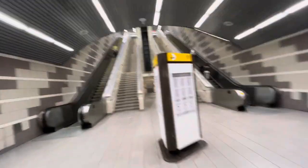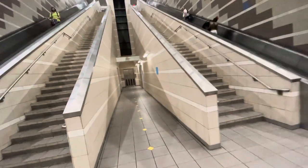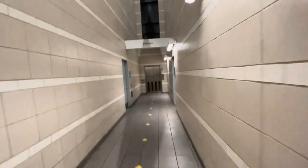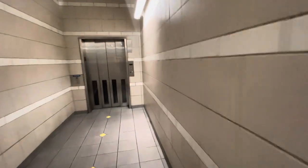Here we come to the platform elevator at the City Place Uptown Station. This is the first elevator filmed back in '07 — the first elevator to film.